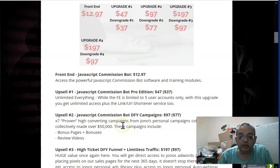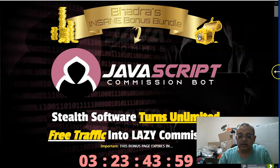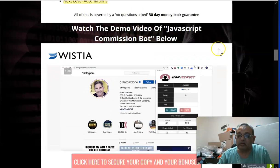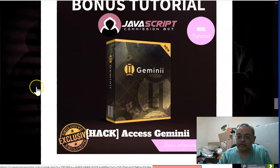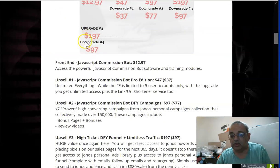Upsell two gives you seven proven campaigns for $77 — you get to two here on the front-end, but this upsell gives you seven plus complete email swipe files. It's a complete system on its own. These campaigns are similar to what Jono has done for Commission Guerrilla, Cartel, Invisible, Gemini, and other products — Jono puts his exclusive bonuses on each. And since you already have the Gemini package with its autoresponder, you can use these seven campaigns to build a large email list and sell to them.